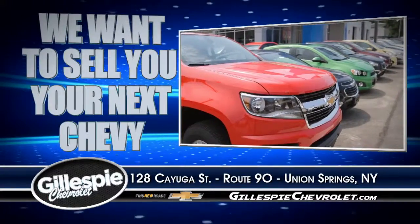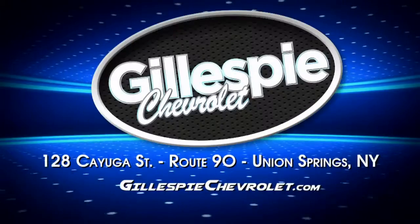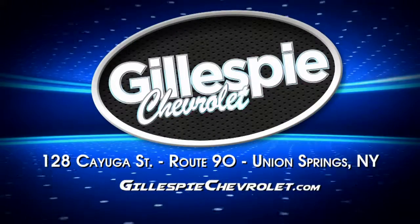We want to sell you your next Chevy. The proof is in the price. Gillespie Chevrolet, 128 Cayuga Street, Route 90 in Union Springs. www.gillespie.com